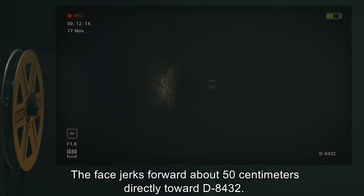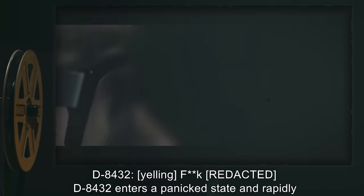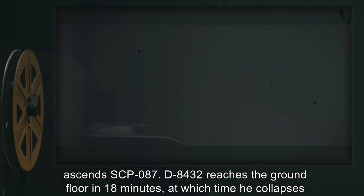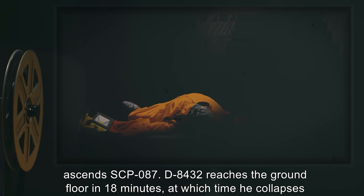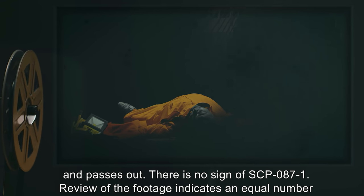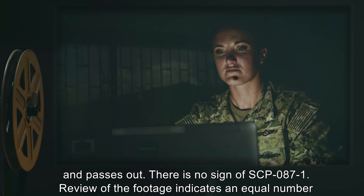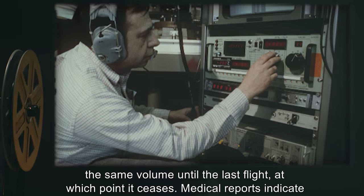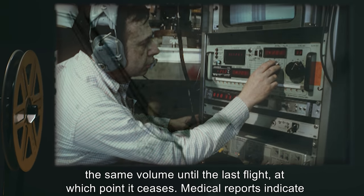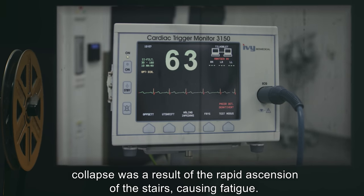The face jerks forward about 50 centimeters directly toward D-8432. D-8432, yelling. D-8432 enters a panicked state and rapidly ascends SCP-087. D-8432 reaches the ground floor in 18 minutes, at which time he collapses and passes out. There is no sign of SCP-087-1. Review of the footage indicates an equal number of flights and steps ascending as descending. Audio of the crying and pleading remains at the same volume until the last flight, at which point it ceases. Medical reports indicate collapse was a result of the rapid ascension of the stairs, causing fatigue.